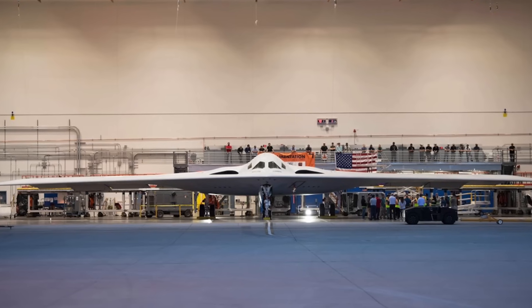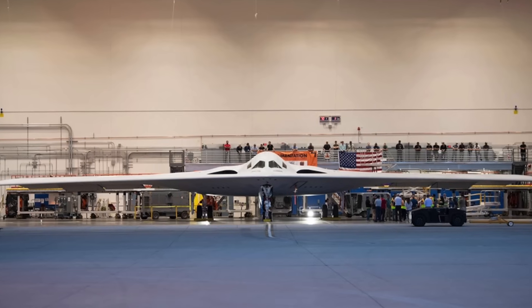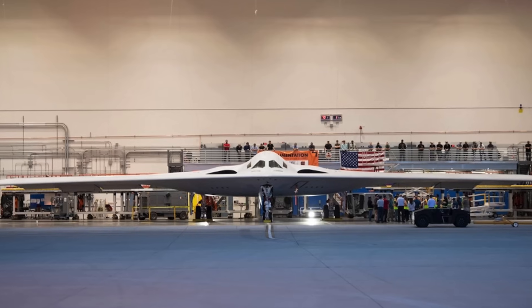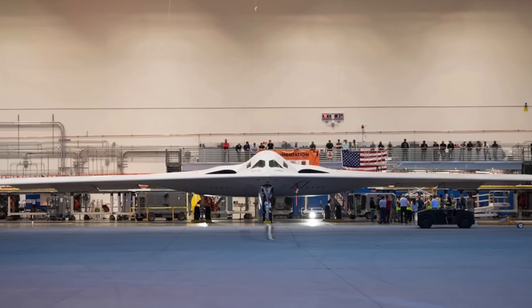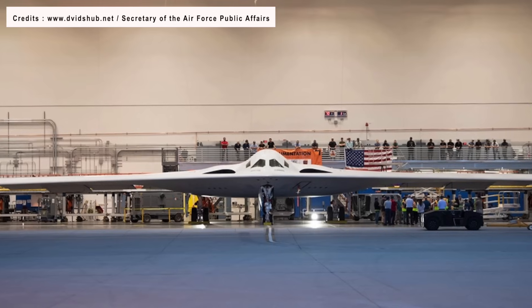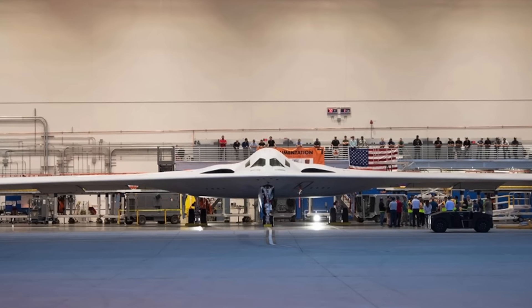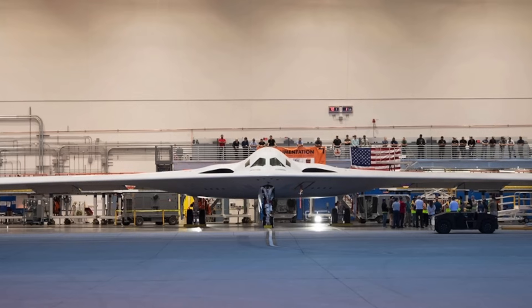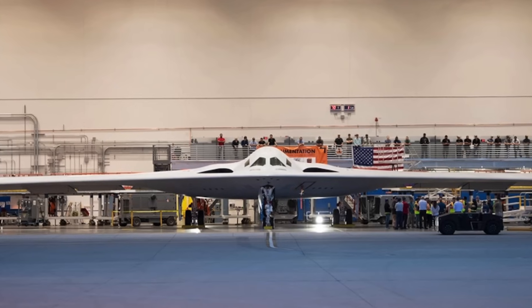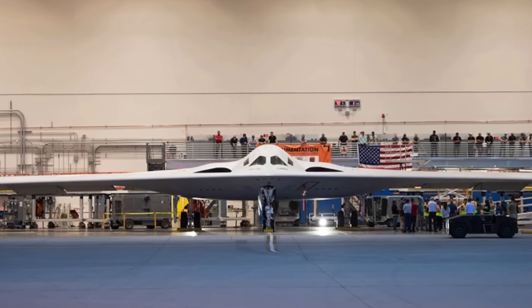This serves as a valuable indicator of the B-21 Raider's strategy for concealing its engine inlets from enemy radar systems, particularly those operating from lower angles. Given the B-21's expected high operational altitude, most radar-equipped enemy aircraft are unlikely to be positioned above it. The exact number of engines on the B-21, whether it has two or four, remains undisclosed.